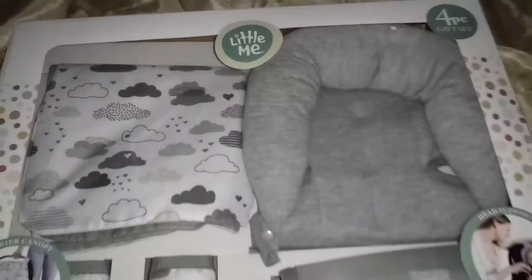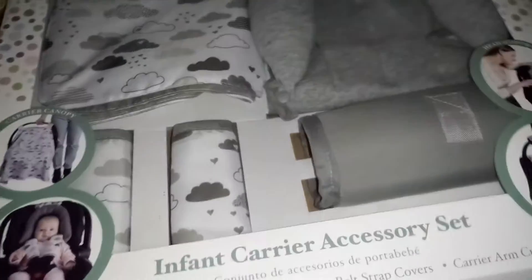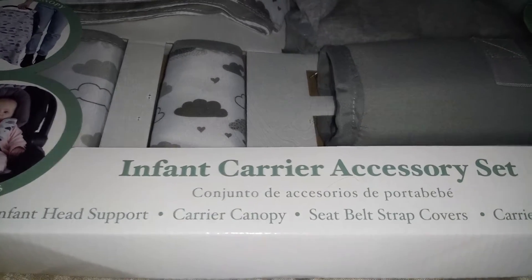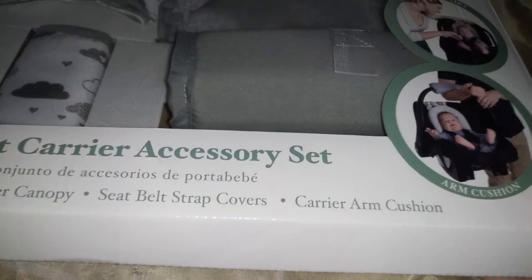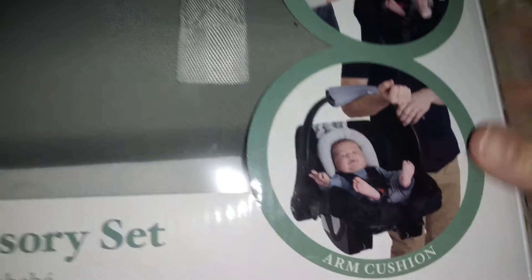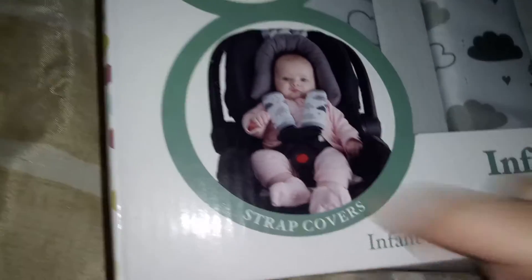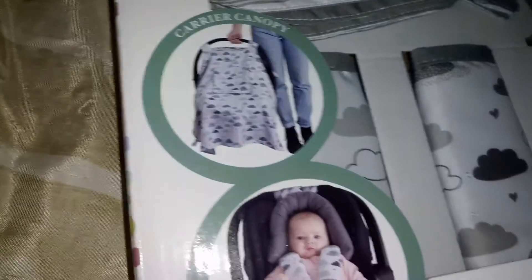Hi guys, I'm reviewing this Little Me four-piece gift set. It comes with the infant head support, the carrier canopy, the seat belt strap covers, and the carrier arm cushion. So there's the arm cushion, the head support, the strap covers, and a canopy cover. Let's take it out of the box and see.